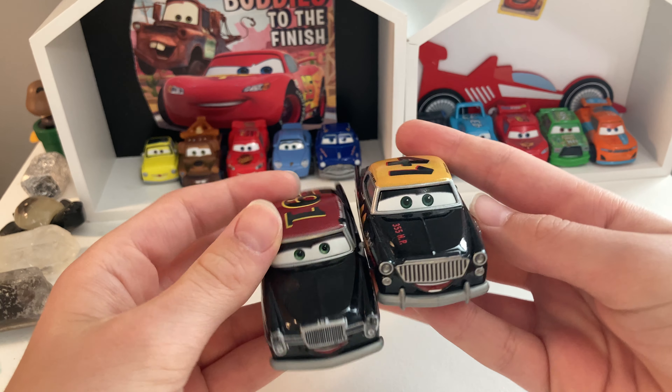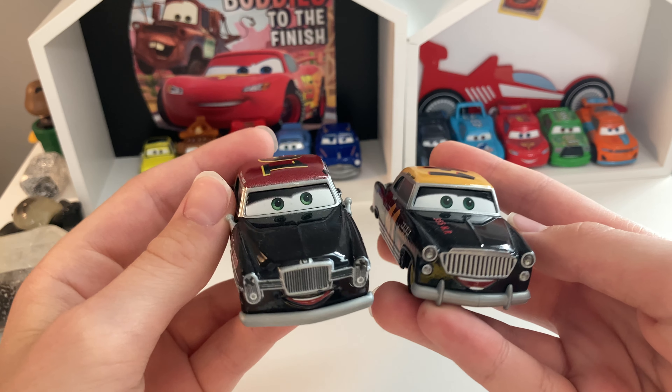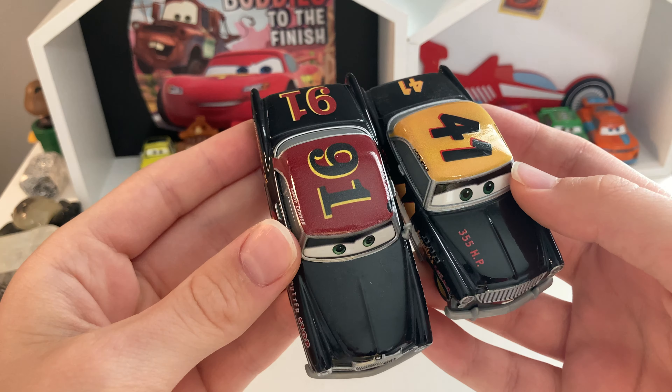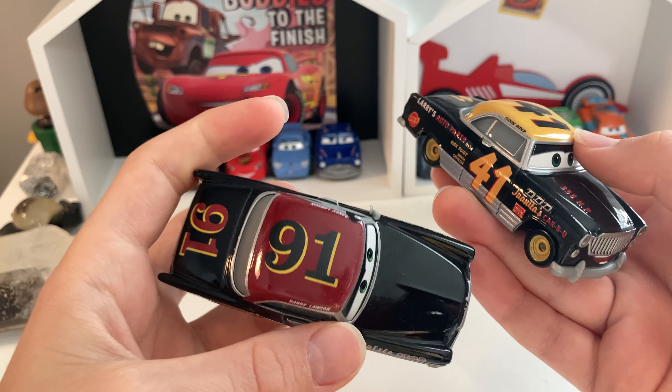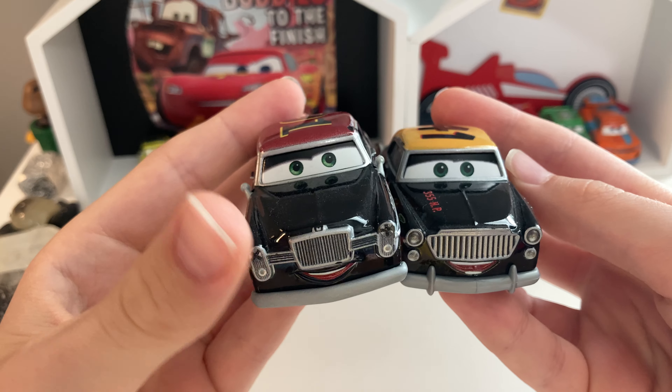Now, like I said at the beginning of the video, Clovis Ryder is very, very similar to Randy Lawson. I mean, both of them have black paint, and both of them have a one in their number. So it's just very similar. But there are some differences along the way as well.